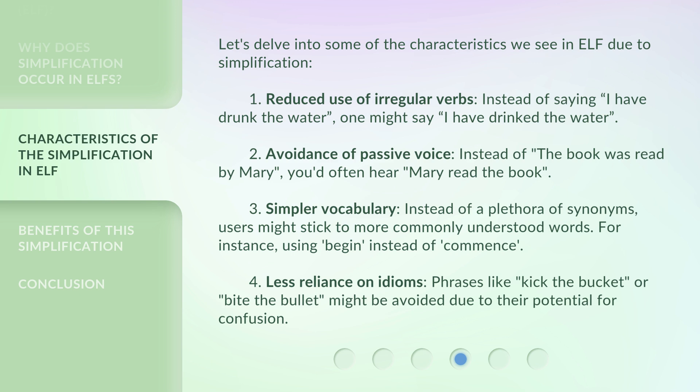Let's delve into some of the characteristics we see in ELF due to simplification. 1. Reduced use of irregular verbs — instead of saying 'I have drunk the water,' one might say 'I have drink the water.' 2. Avoidance of passive voice — instead of 'the book was read by Mary,' you'd often hear 'Mary read the book.'